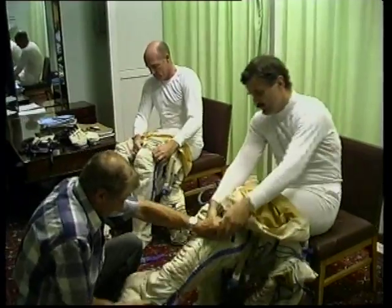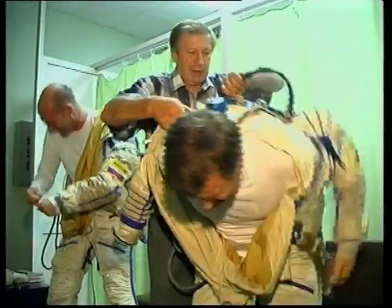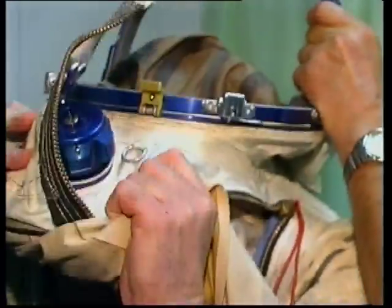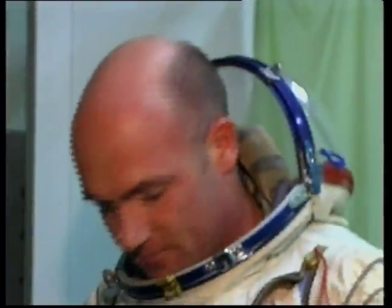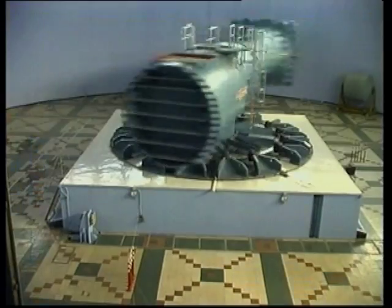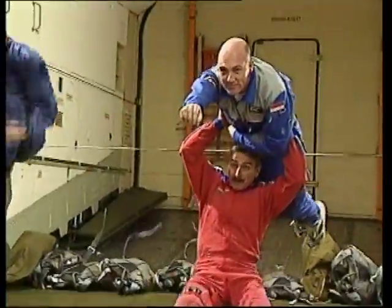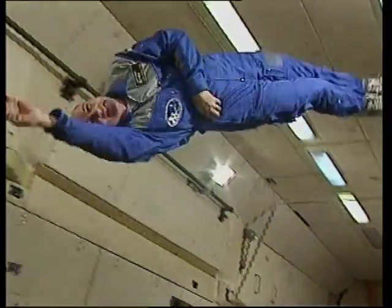With cooling lines and an oxygen supply, the suit will keep its shape if pressure suddenly drops inside the Soyuz. A medical team also monitors his performance under intense centrifugal forces, as well as simulated weightlessness training sessions where astronauts are taught how to move in a zero-gravity environment.